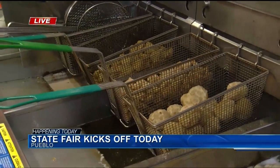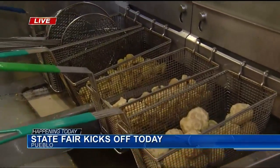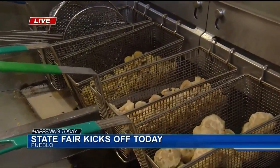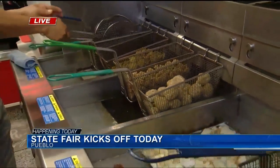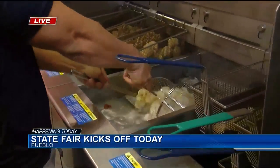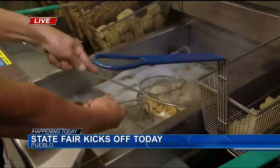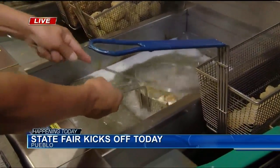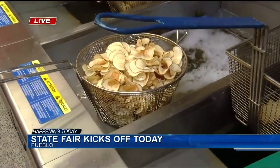They've also got hamburger sliced fried pickles — very crunchy, topped off with Cajun salt, served delicious with ranch and hot sauce. And they also have popcorn shrimp, which comes with a side of fries, also topped with Cajun salt and served with cocktail sauce and ranch.